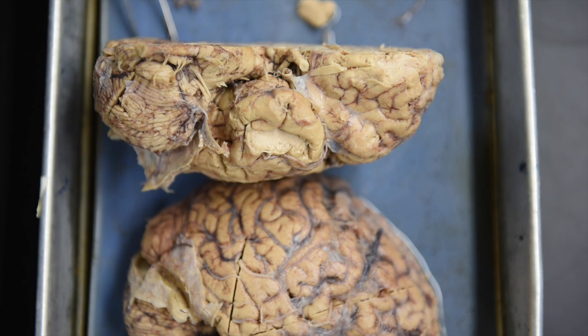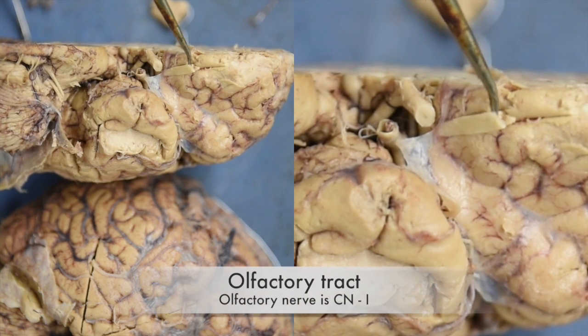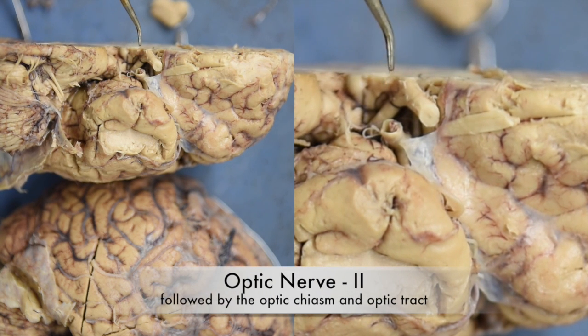Here we have a real brain and we're going to do our best to identify the cranial nerves on this specimen. Here we can see the olfactory tract and then this is the optic nerve, the optic chiasm, and the optic tract.